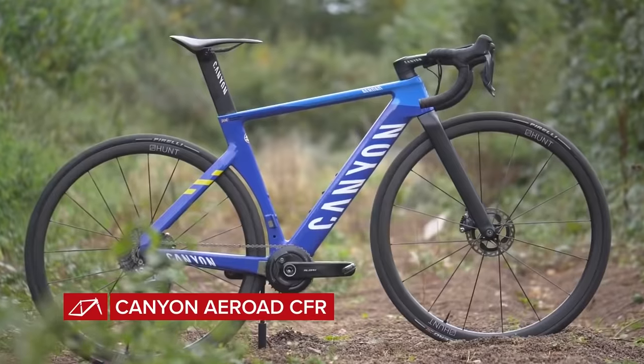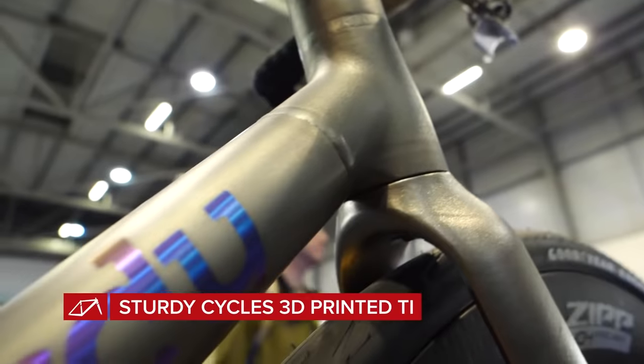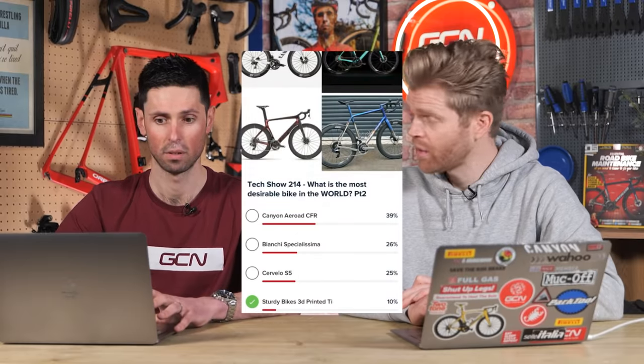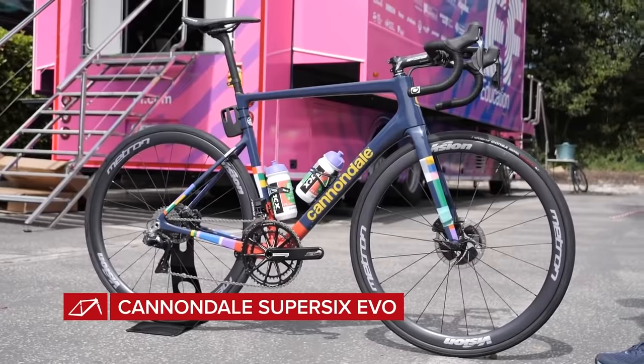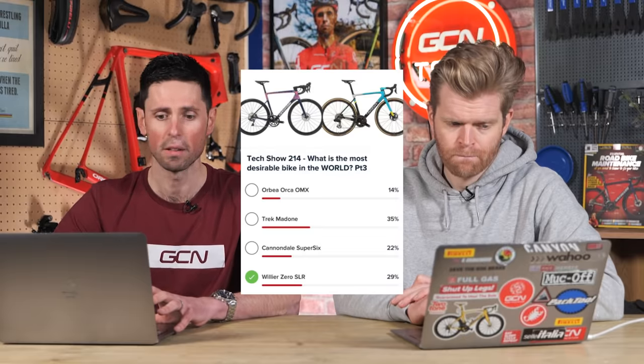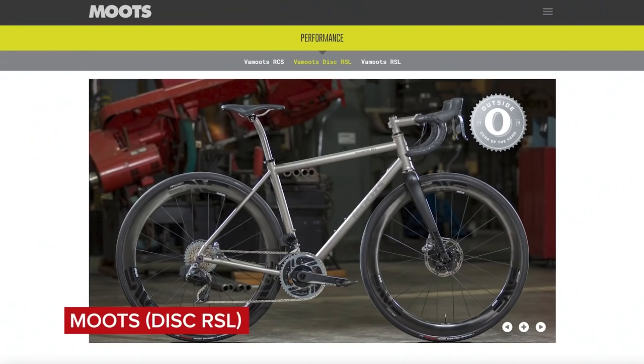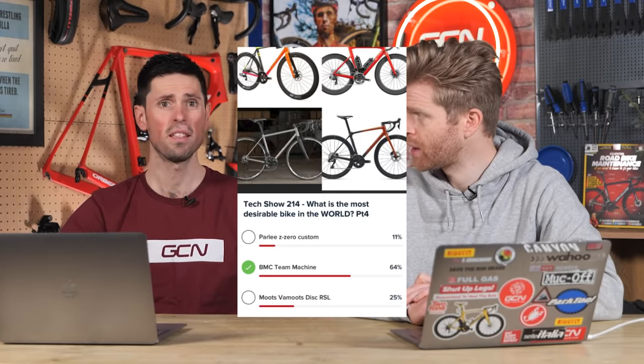The next heat was between the Canyon Aeroad CFR, Bianchi Specialissima, Cervelo S5, and Tom Sturdy's 3D titanium printed bike, and the Canyon Aeroad took it with 39% of the vote. The next vote was between the Orbea Orca, the Trek Madone, Cannondale Super 6, and the Villier Zero — and with 35% of the votes, Trek Madone went through. The next heat was between a Parley Z Zero, a BMC Team Machine, and a Moots Vermoots, and the BMC Team Machine stole that one with 64% of the votes.